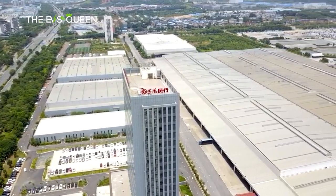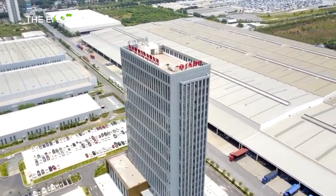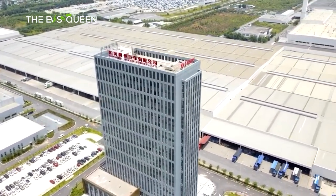Epi is a new NEV brand under Dongfeng Elis, launched last year in April at the Shanghai Auto Show. The Epi 007 is the first car to go on sale in what is meant to be a premium brand, presumably positioned below Dongfeng's Voya range.